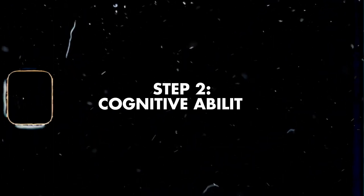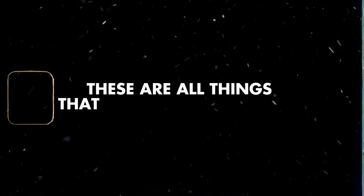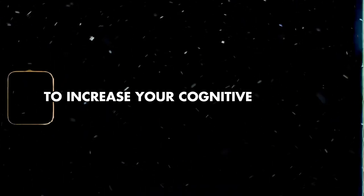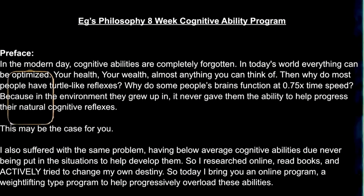Step two: cognitive abilities. Memory, the ability to process information, and reaction time — these are all things that correlate to your IQ. A lot of people don't even know what cognitive abilities are, let alone know how to increase them. To increase your cognitive abilities, I have an eight-week free program that is designed to increase your cognitive abilities. For step two, I'd like you to start the program today so you can get your cognitive side taken care of.